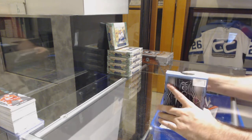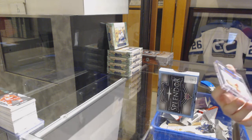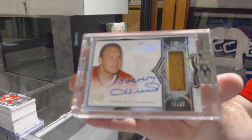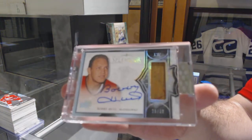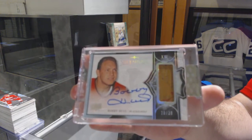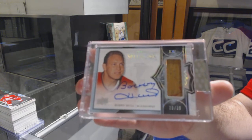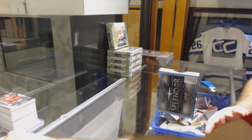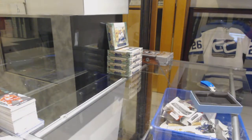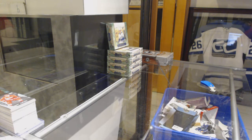Number 236 — stick autograph for the Chicago Blackhawks: Bobby Hull. This break is holy moly.